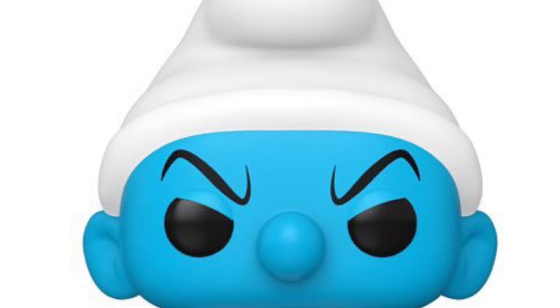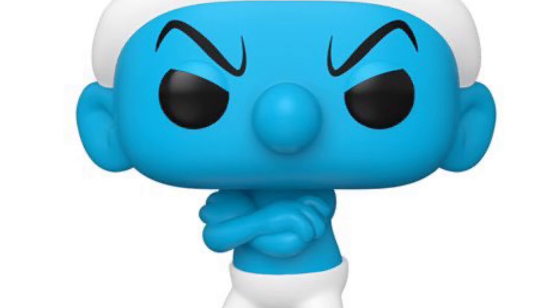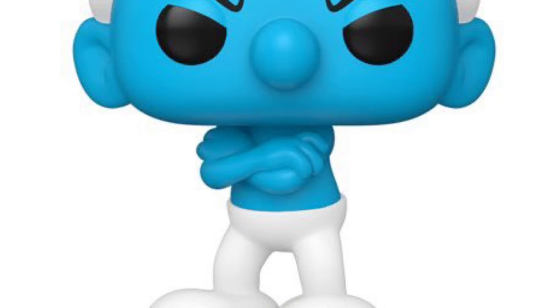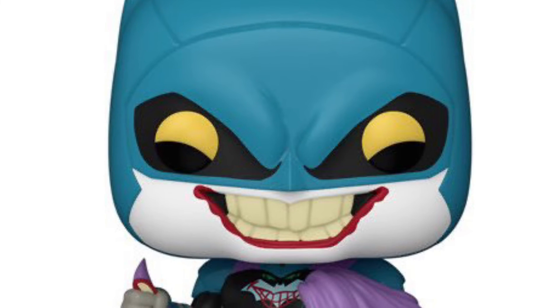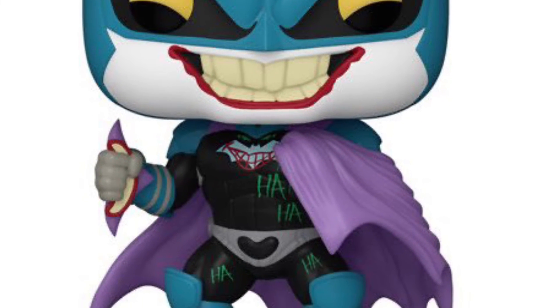There's Handy Smurf, all the Smurfs here. There's Grumpy Smurf — my kids would probably say this is more me now. And then of course we have the whole Batman universe as well: the Jokerized Batman, and then also, as you guys saw from the thumbnails, Batgirl — Cassandra.